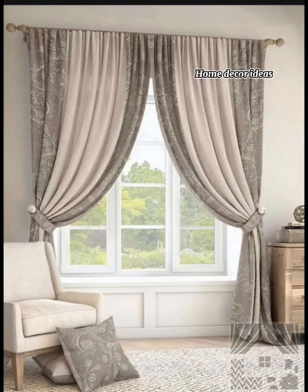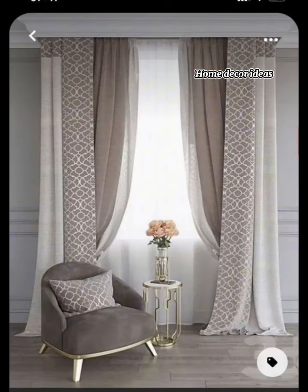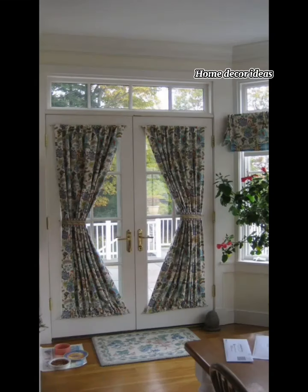Hi everyone, welcome to our channel, Home Decor Ideas, where we bring the charm of French Country living into your home.